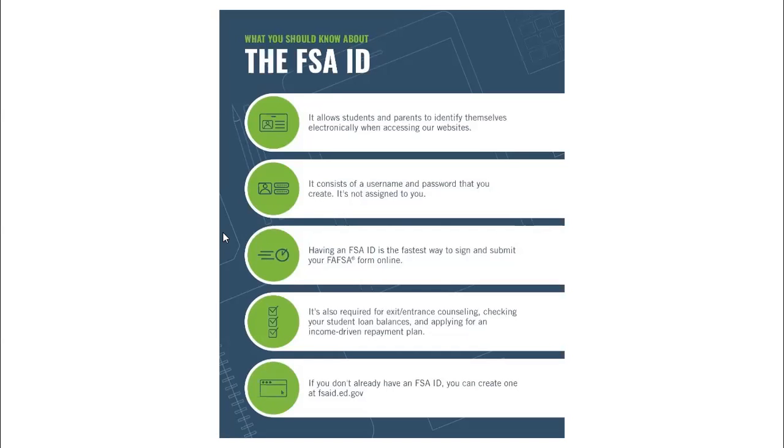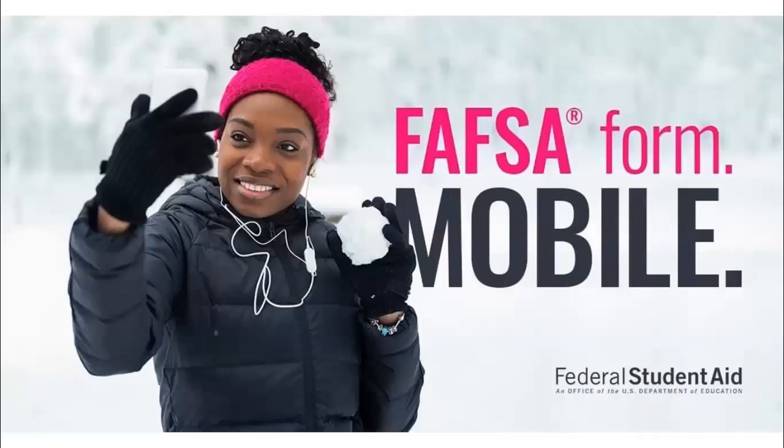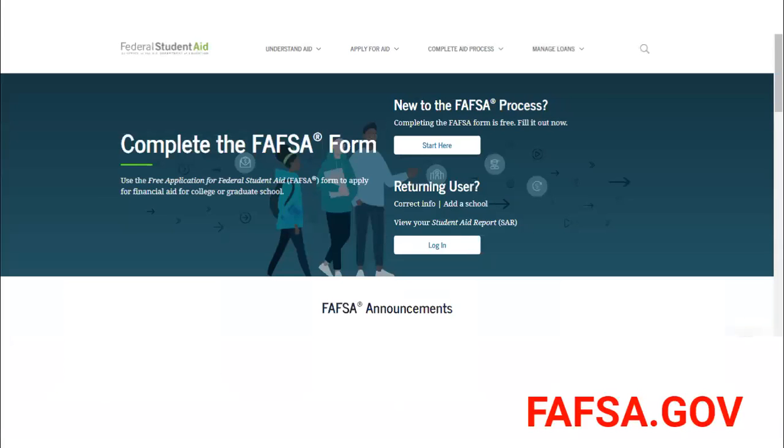Your FSA ID username and password is your official electronic signature and it's legally binding, so make sure you're recording it — you're going to need it every year you're in college. Keep it in a safe place. If you don't have access to a computer, you can download the FAFSA mobile app called My Student Aid to submit your FAFSA on your mobile phone or any mobile device with internet access. Or you can complete the FAFSA on the web-based version at FAFSA.gov.